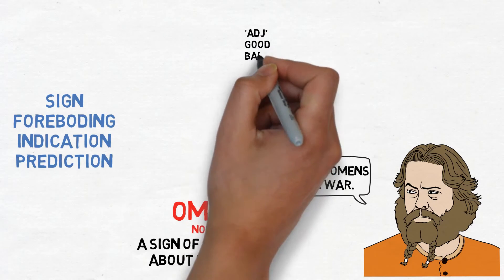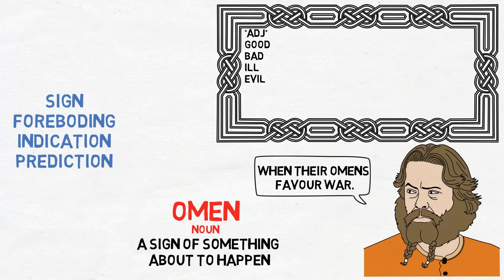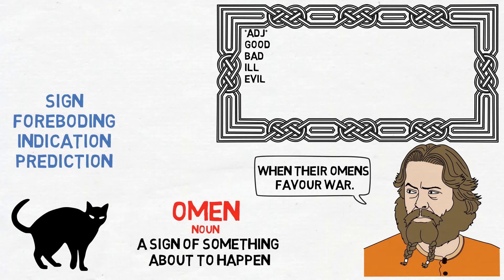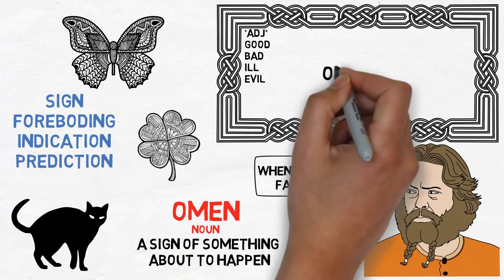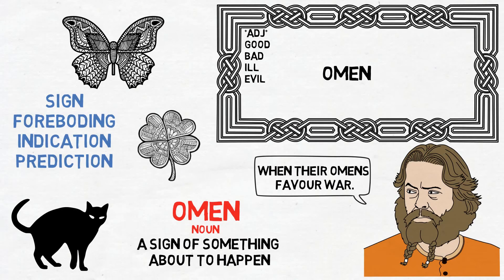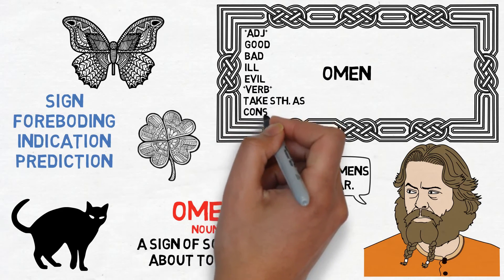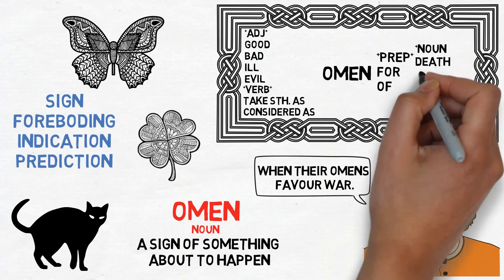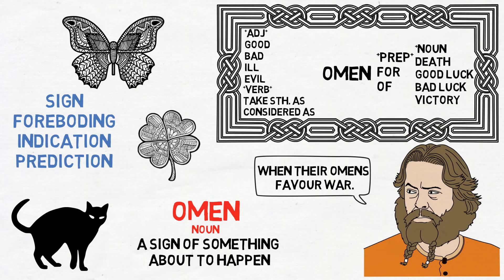Omens can be good, bad, ill, or even evil depending on the culture. For example, a black cat in some cultures is a bad omen representing witches and bad luck or even death, whereas in other cultures a black cat is a sign of good luck and prosperity. Other good luck omens include four-leaf clovers or butterflies, which can represent endurance, change, hope, and life. Common ways to use this word are: to take something as an omen, something can be considered an omen, an omen of death, an omen for good or bad luck, and an omen of victory.